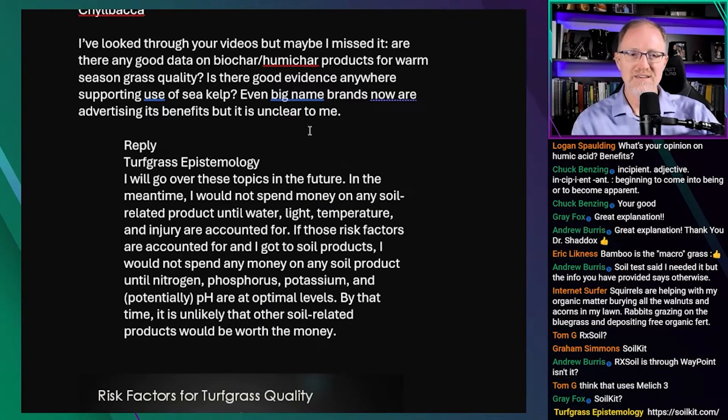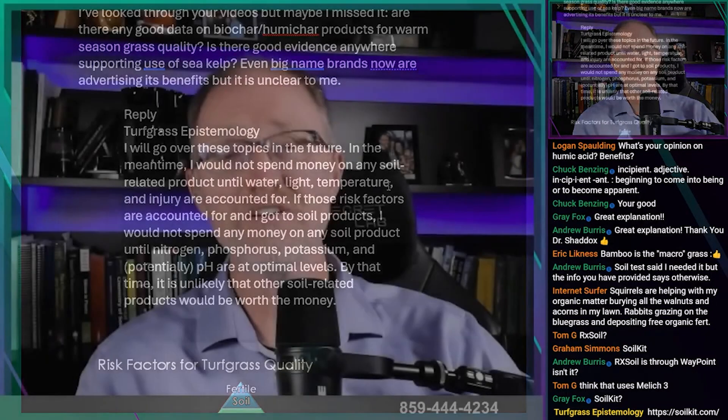Chill Baka asks: really cool name — I've looked through the videos but maybe I missed it. Are there any good data on biochar, humic acid products for warm season grass quality? Is there good evidence anywhere supporting use of sea kelp? Even big name brands now are advertising its benefits, but it's unclear to me. The speaker responds: yeah, it's pretty much unclear to everybody, so don't feel bad. It's not clear to many people at all.